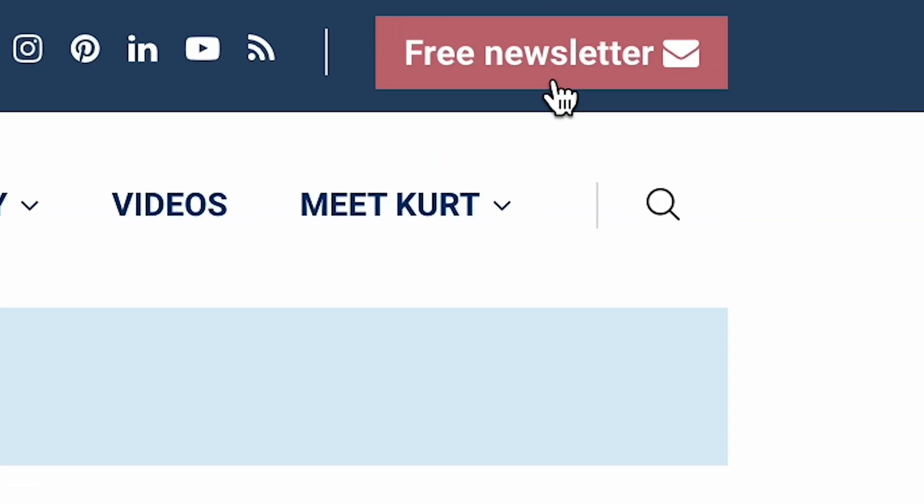Truckmaker Kenworth has a futuristic-looking Super Truck 2 that's cutting fuel bills by a whopping 50%. I'm Chris the CyberGuy. Follow me at cyberguy.com where you get my newsletter absolutely free.